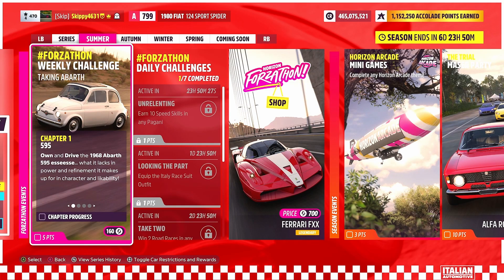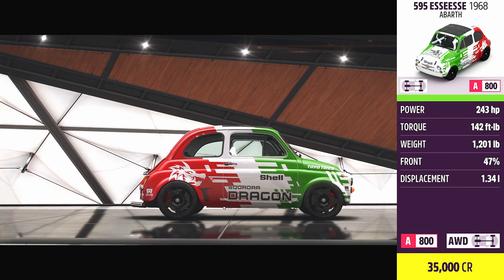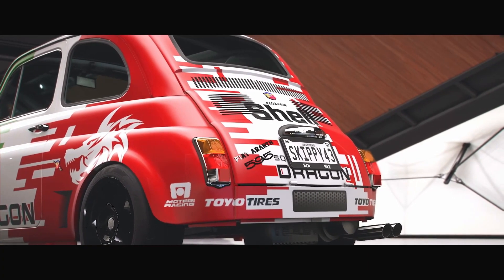You've got to love the look of a fresh festival playlist, and the red on this one is absolutely popping. Let's jump into this week's Forzathon Challenges — 'Taking a Bath' — kicking things off with Chapter 1: 595. Own and drive the 1968 Abarth 595. What it lacks in power and refinement it makes up for in character and likability.